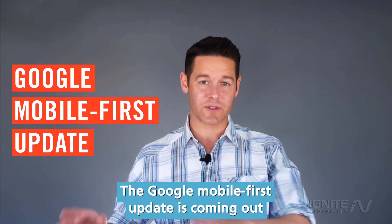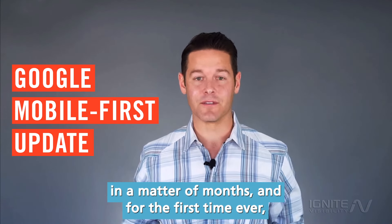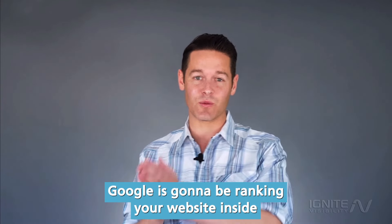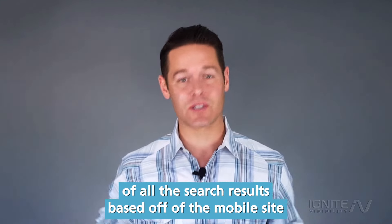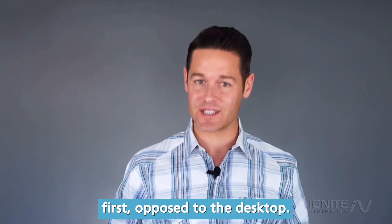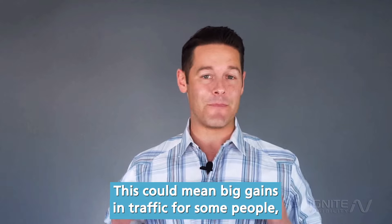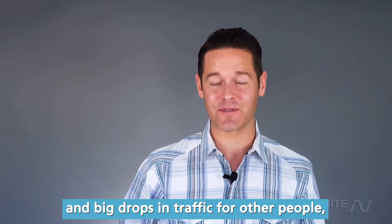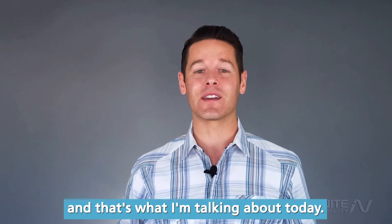The Google mobile first update is coming out in a matter of months, and for the first time ever Google is going to be ranking your website inside all the search results based off of the mobile site first, opposed to the desktop. This could mean big gains in traffic for some people and big drops in traffic for other people, and that's what I'm talking about today.